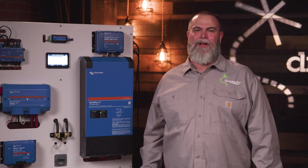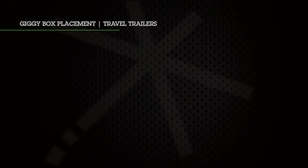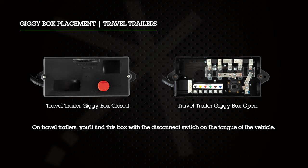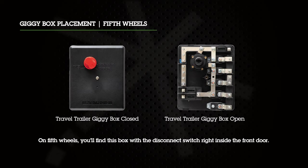Standard in every Keystone trailer is a low-voltage distribution box — also known as a giggy box — which distributes power throughout the unit, including fuses, circuit breakers, solar input, and the battery disconnect. On travel trailers, you'll find this box with the disconnect switch on the tongue of the vehicle. On fifth wheel trailers, this box will be found right inside the front door. Keystone units feature a consistent placement of the disconnect switch across all brands to make it easier for you and your customer.